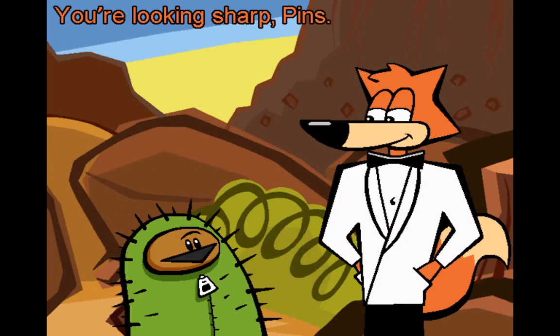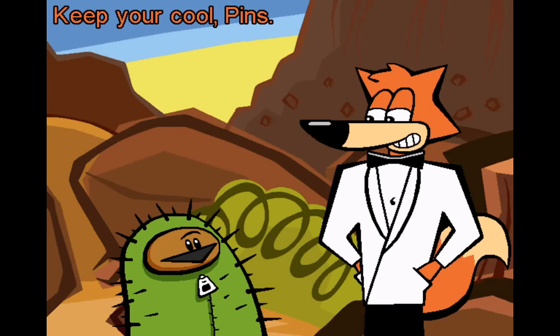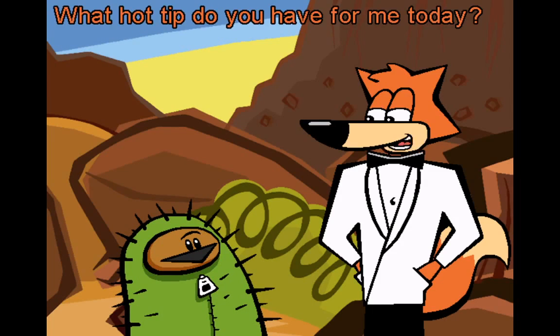You're looking sharp, Pins. It must be 120 degrees in this cactus disguise. Keep your cool, Pins. What hot tip do you have for me today?